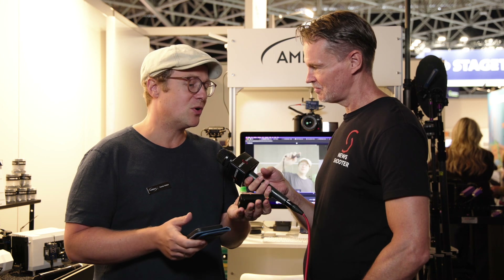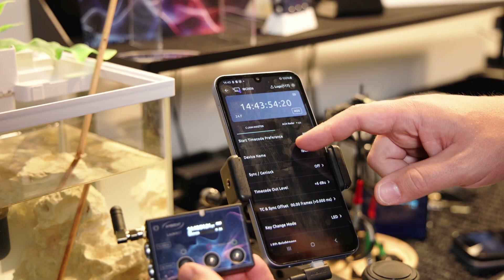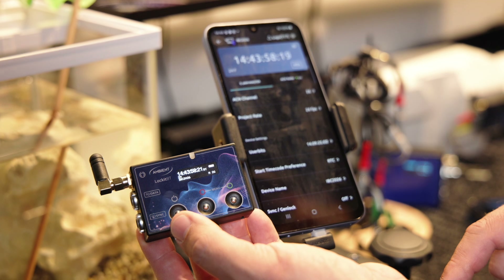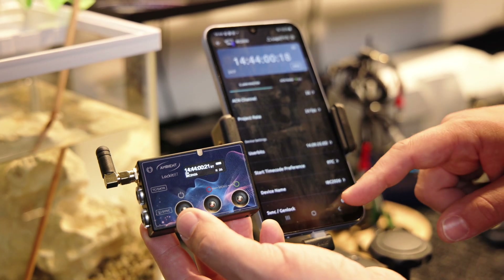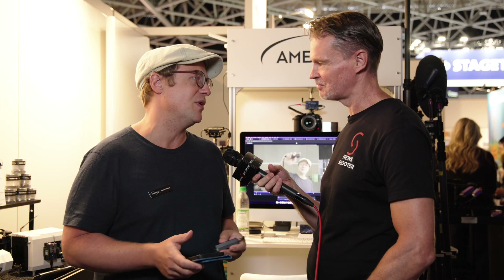In terms of pricing and availability, the product will be shipping in December this year. The hardware is already ready — we are doing some tweaking on the smartphone app, but it's soon to come. It will be around 50 to 100 euros more expensive than the regular Lock-It. Somewhere around there we will land.